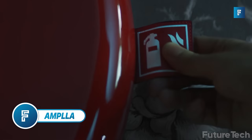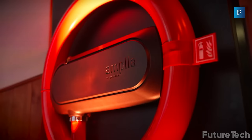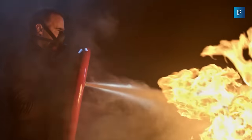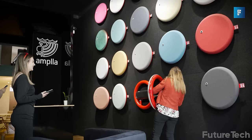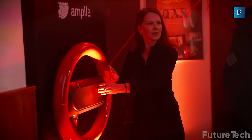Ampla. If Captain America was a firefighter, he would have an Ampla. Ampla is the world's first firefighting shield with an integrated fire extinguisher. This shield can be mounted on a ceiling or a wall, it doesn't take up any space, it blends in, and most importantly, it's available when you need it.